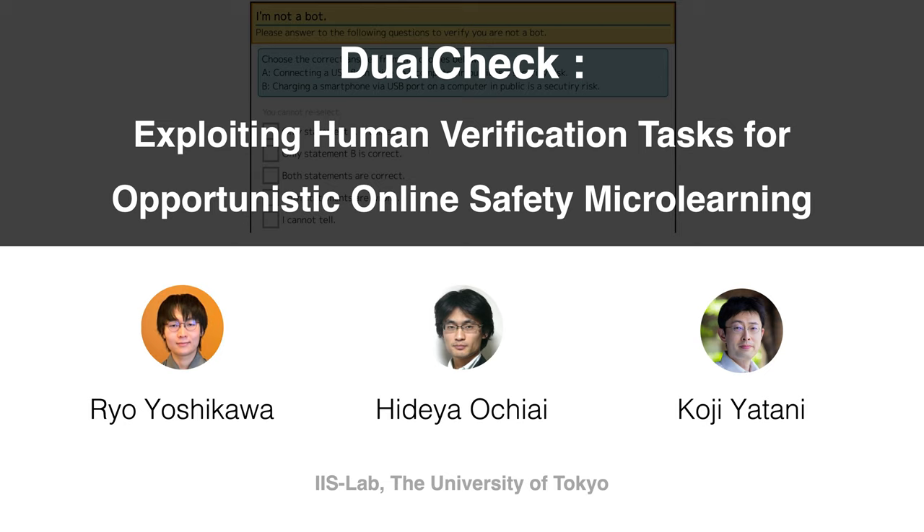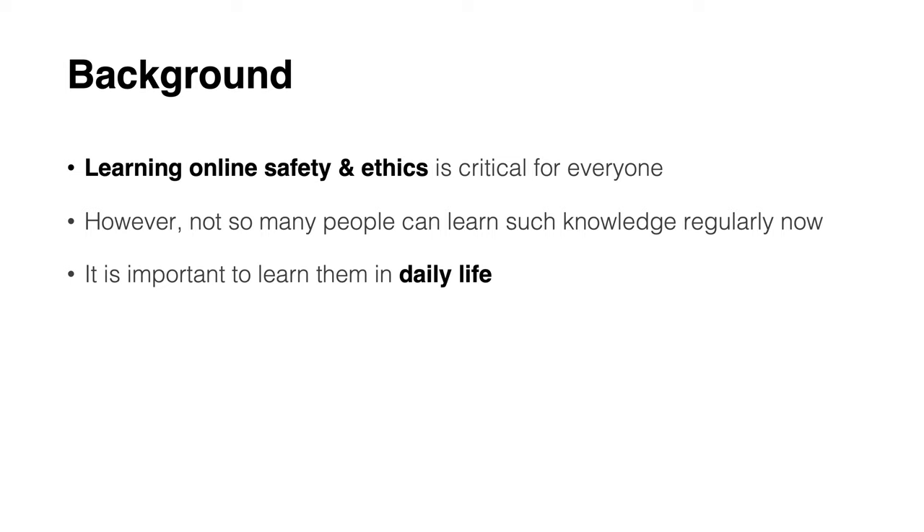In this video, we introduce our research DualCheck from the Interactive Intelligence Systems Lab at the University of Tokyo.